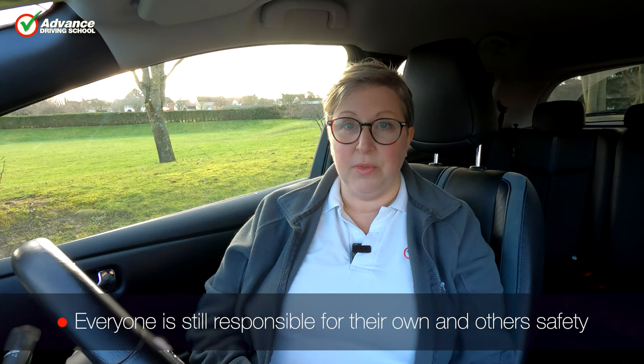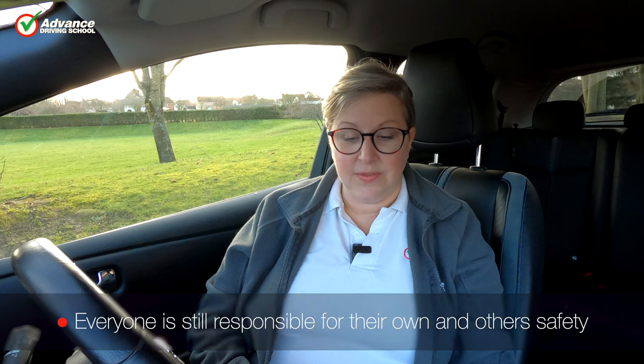It's important to remember that everyone is still responsible for everyone else's safety on the road and their own. So just because there's a hierarchy, it doesn't mean that pedestrians aren't still responsible for their own safety. It doesn't mean that cyclists don't have to worry about pedestrians, and car users don't have to worry about horse riders or cyclists. We all still are responsible for making sure that we are safe and also doing everything we can to make other road users safe.